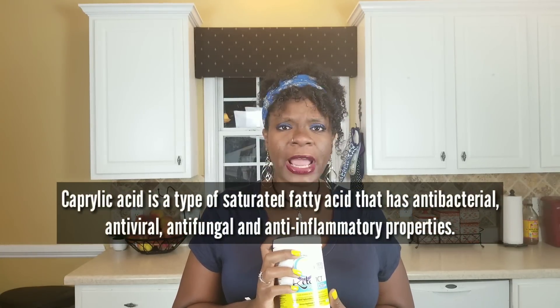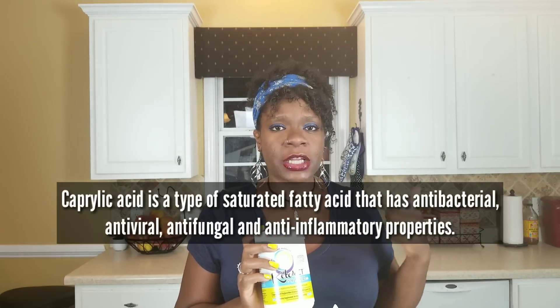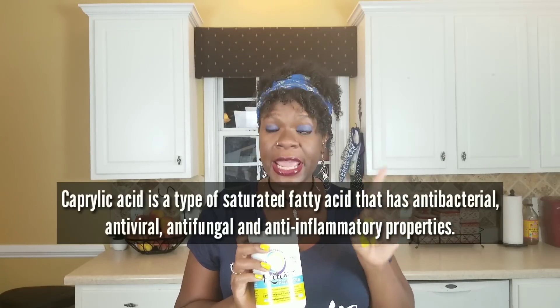You may be wondering, what is the C8 in this particular product that sets it apart from the rest of the MCT powders? C8 is also called caprylic acid and you will find this particular strain of MCT in coconut oil, butter, palm oil, and in the milk of mammals. It's the shortest of the MCTs, which makes it a lot easier for us to break down for fuel.